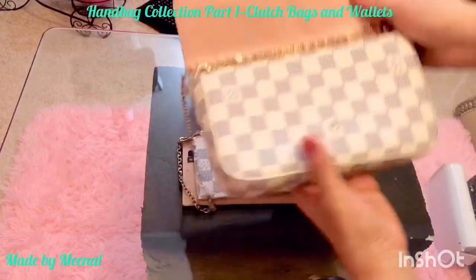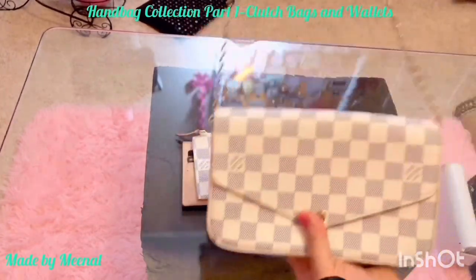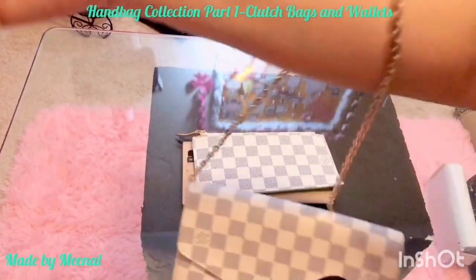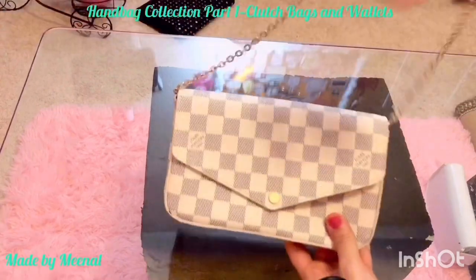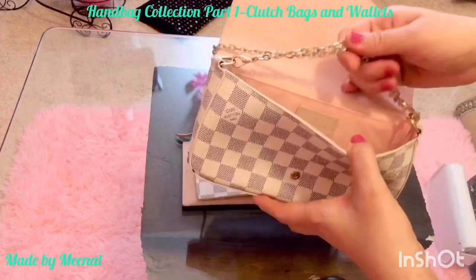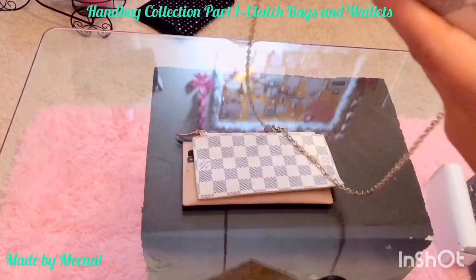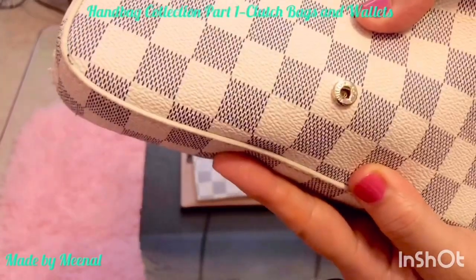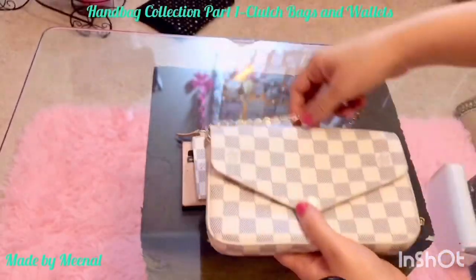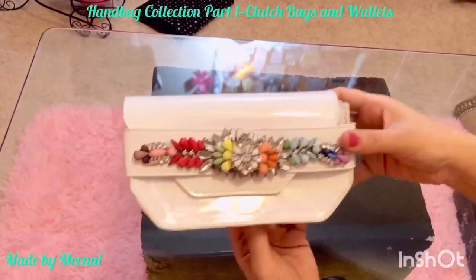I carry this bag in three different ways: one is crossbody, and second, I put the chain across and it turns into kind of an arm-hanging bag, which also looks cool with certain outfits. And then if you put all the chain inside and just close it, you can also use it as a clutch bag.